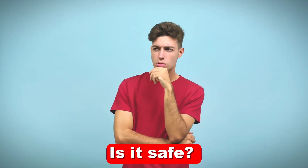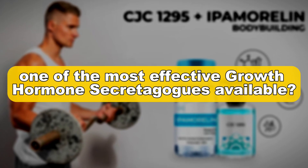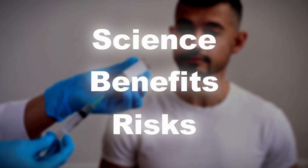But how does it work? Is it safe? And why is this combo considered one of the most effective growth hormone secretagogues available? Stay tuned, because we're diving deep into the science, benefits, and potential risks of this game-changing combination.